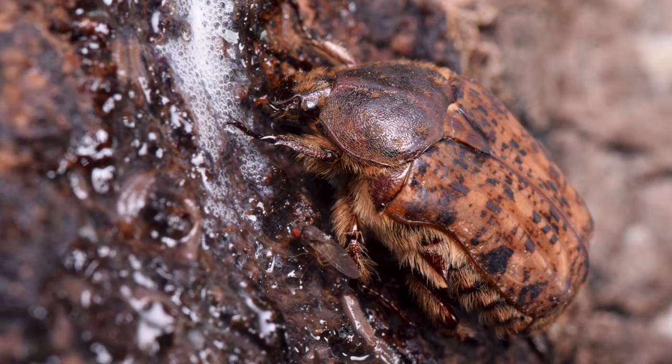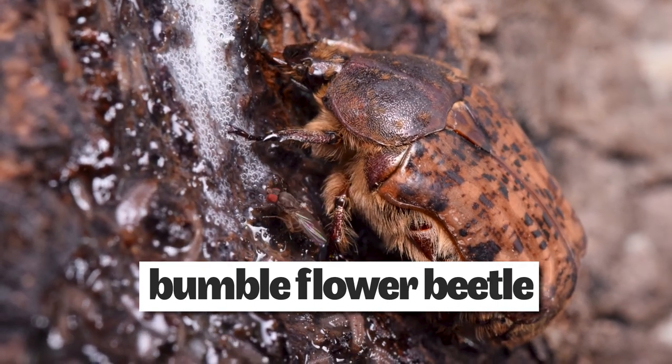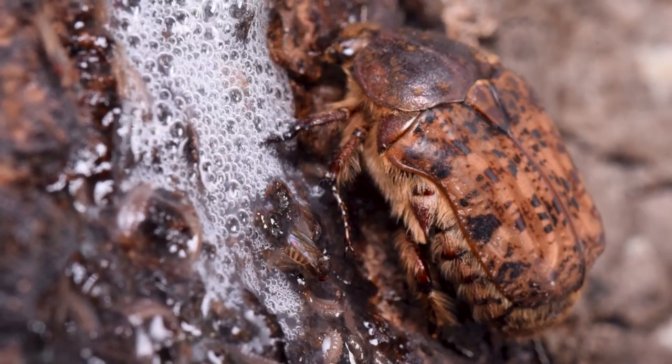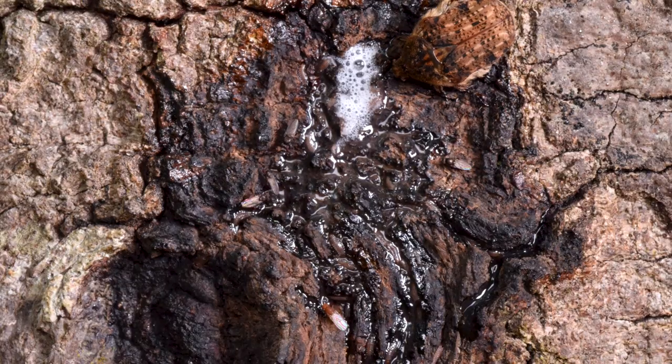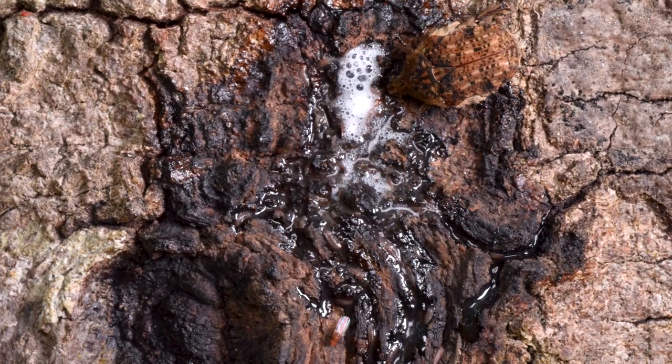The biggest insect to visit the slime flux was this bumble flower beetle. These scarab beetles buzz like bumble bees when they fly. They overwinter as adults and become active early in the spring to feed, mate, and start their life cycle, which is probably why I caught this one feeding at the tree in late April.